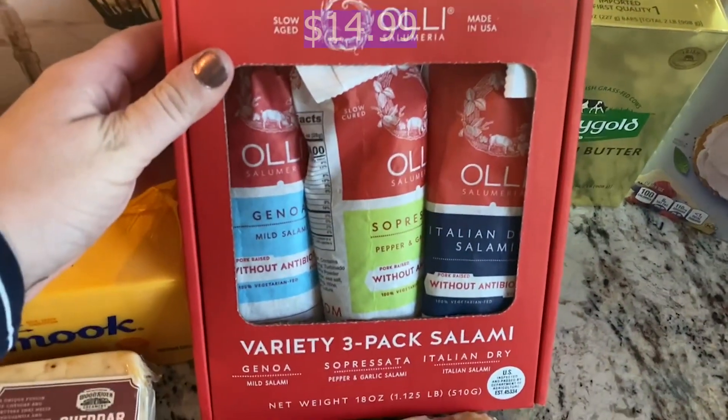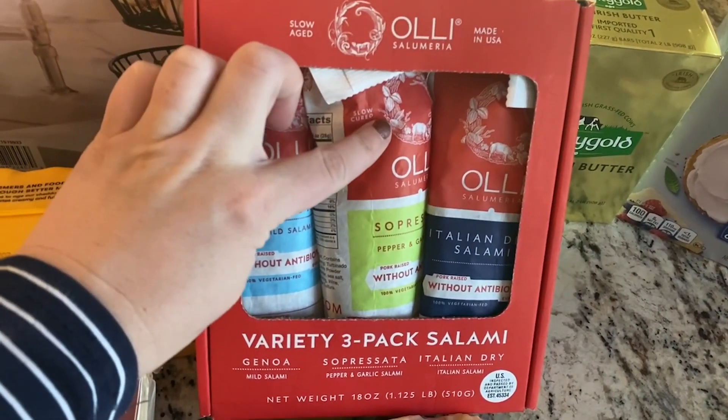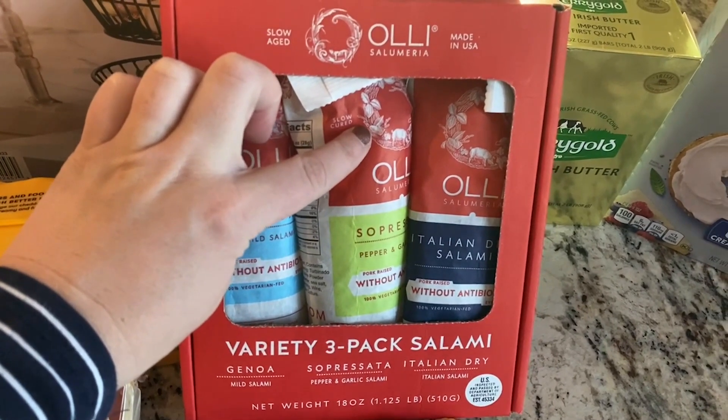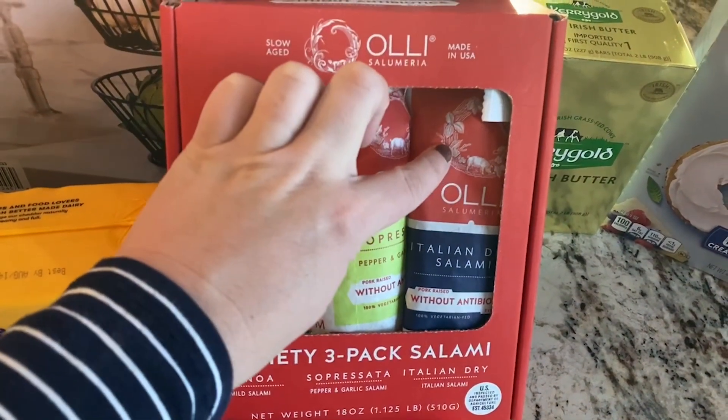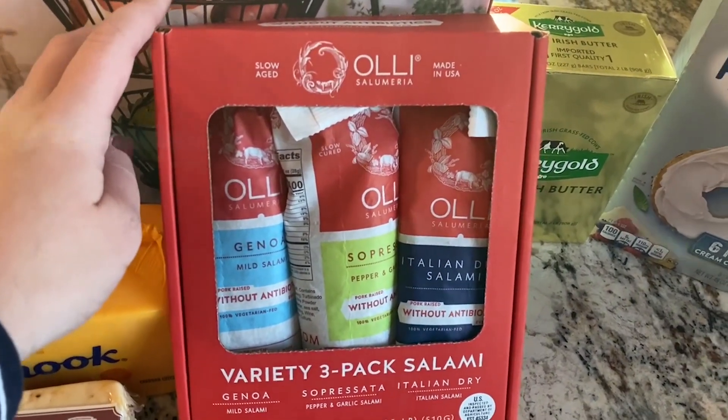For the meats we picked up this three pack of salami. It has mild genoa salami, soppressata with pepper and garlic salami, and then just regular Italian dry salami. I think this will be really delicious on the charcuterie board.